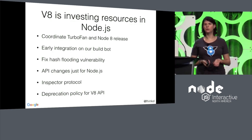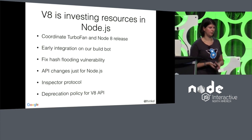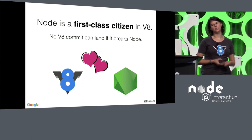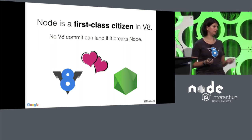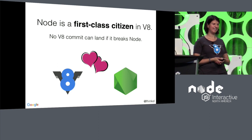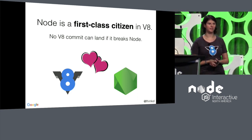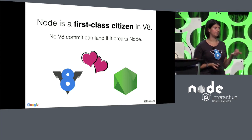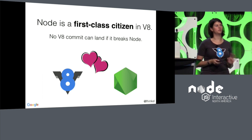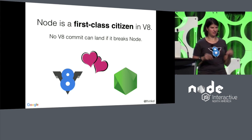I hope I've given you a little overview of the things we're doing — this started 18 months ago because we want to support Node better. I'm proud to say that Node is a first-class citizen in V8 now. In fact, you cannot land a single patch in V8 if it breaks Node, if Node doesn't build, or if it breaks any tests. Going forward, I'm hoping we'll also have a strict policy for performance regressions. We have some benchmarks, but we need to create better benchmarks and monitor them more strictly.